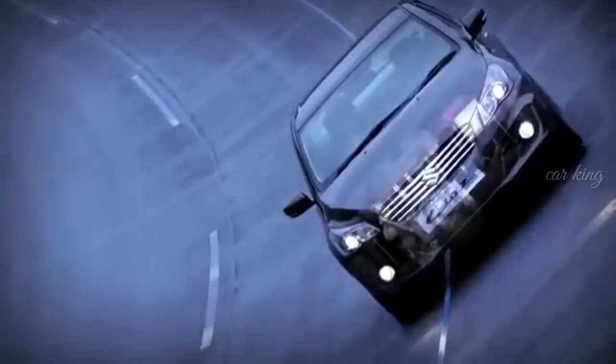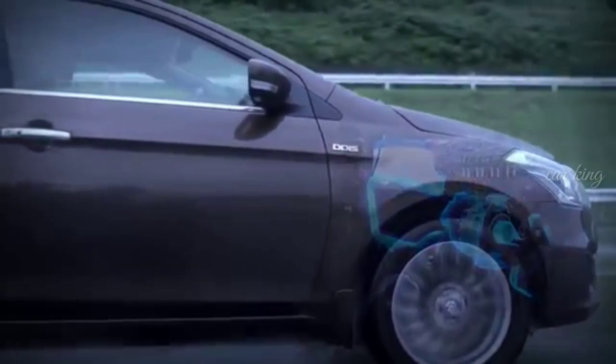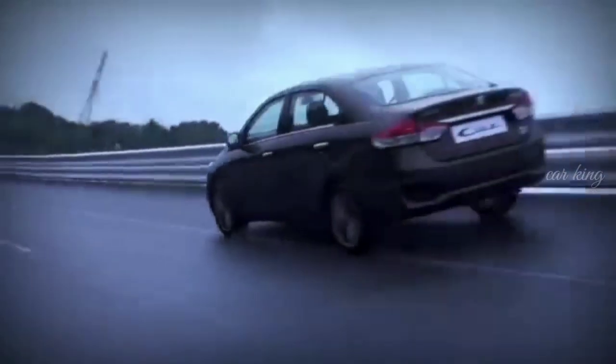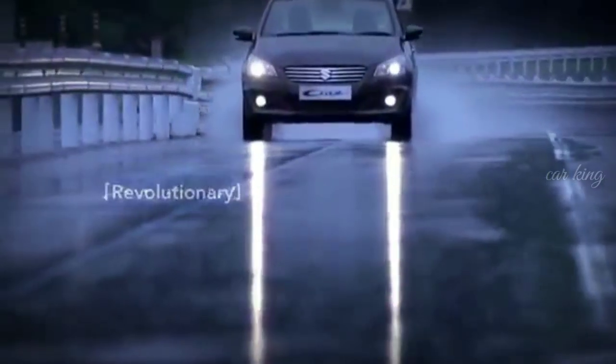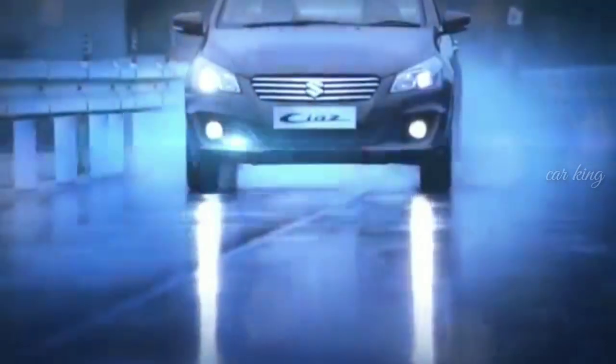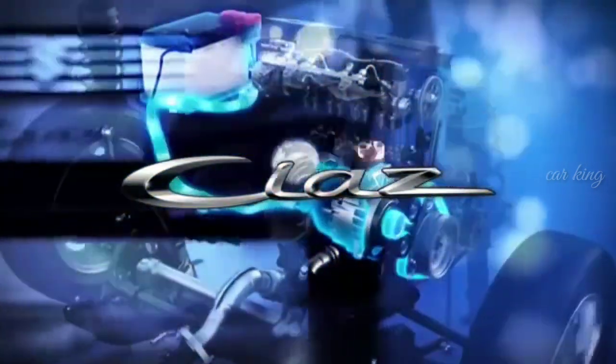The future is about to begin now — the future of technology, the future of driving experience, the future of your world itself. Let Suzuki introduce you to the one who will drive you to this newer, smarter world. It's time to make way for the revolution.